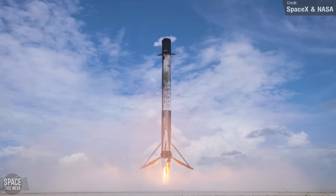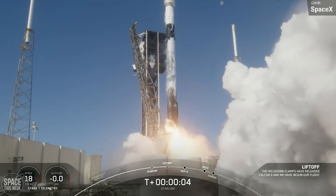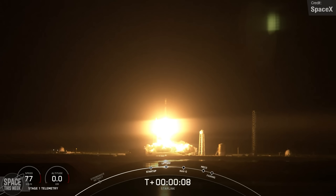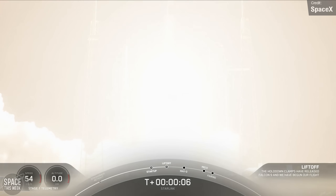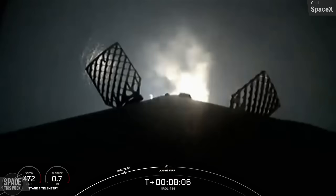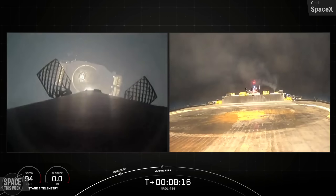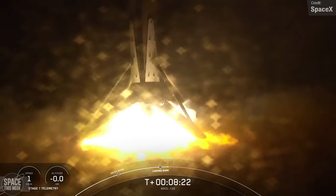We saw four Falcon 9 launches over the past week, all Starlink missions. Launches took place on Monday — the first launch of Starlink Group 12 — Wednesday, Saturday, and Saturday again. All three of SpaceX's Falcon 9 launch pads were used, and all four first-stage boosters made successful landings on the drone ships. The most recent launch carried 20 Starlink satellites and also two Star Shield satellites — the military equivalent of Starlink, developed by SpaceX and Northrop Grumman. This launch was also the maiden flight of Falcon 9 booster 1088.